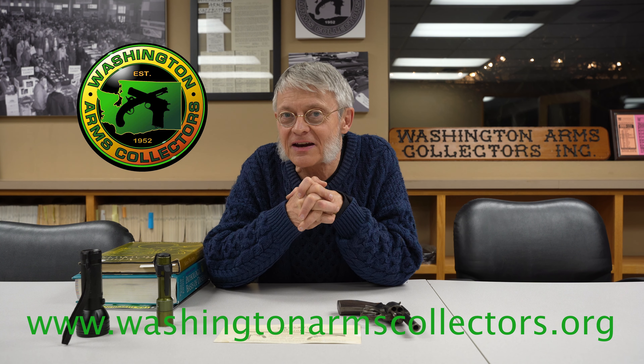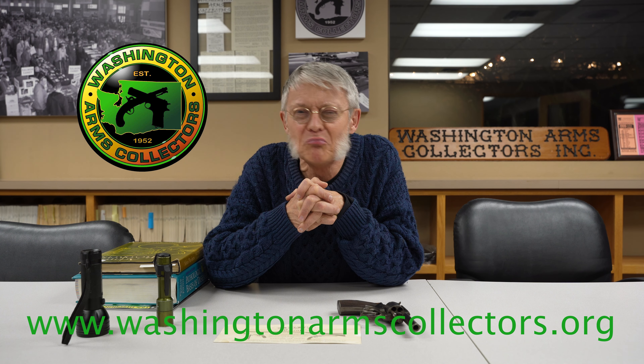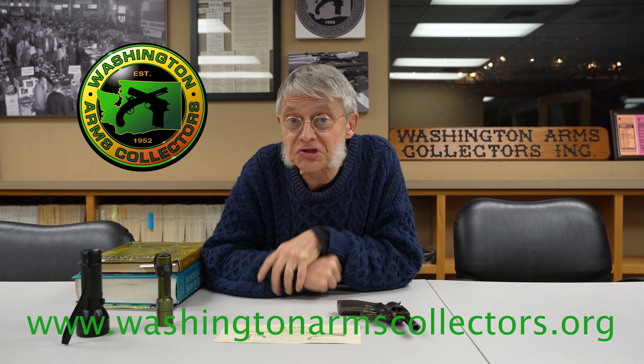You'll find many people at our shows who are more than willing to be your rabbi and provide some mentoring. We hope you've enjoyed this episode of The Collector's Corner. Please stay tuned for the next episode. Until then, keep your powder dry, your money ready, and both eyeballs scanning for those amazing historical items and bargains on the tables of the Washington Arms Collectors or our sister organization, the Oregon Arms Collectors. Thank you very much.